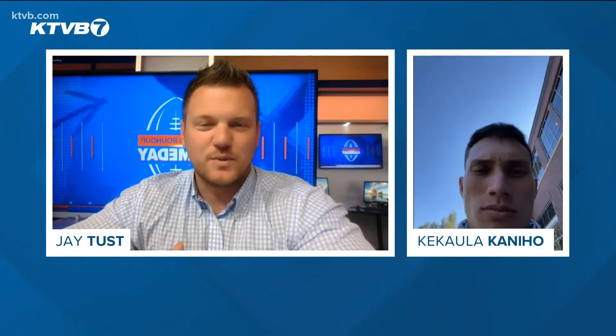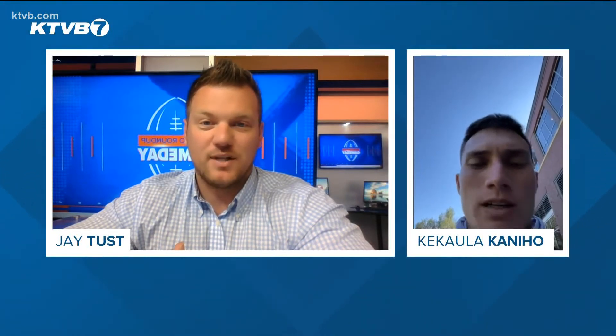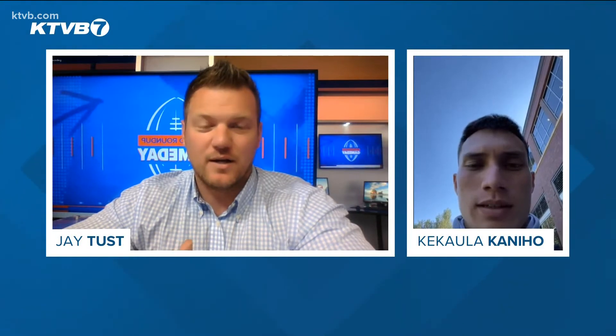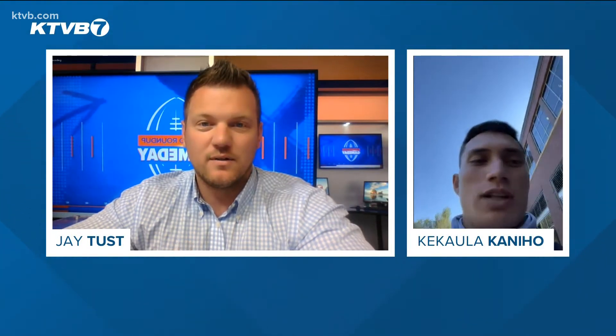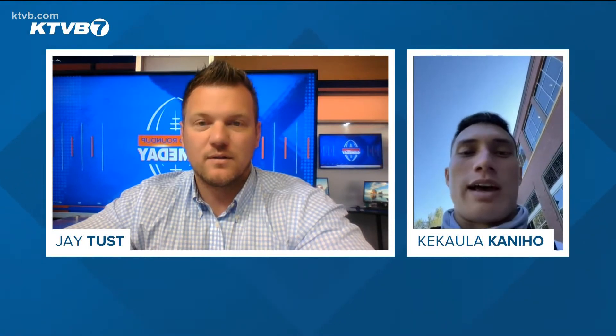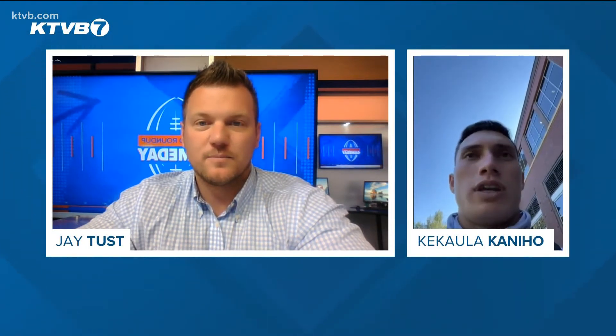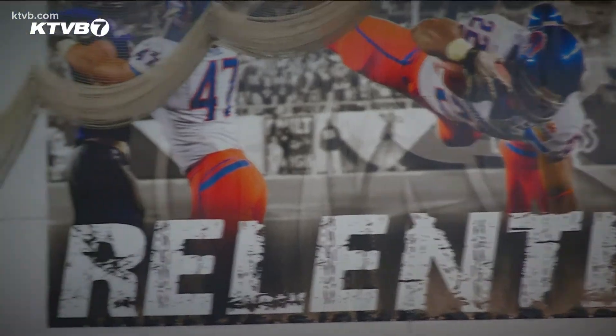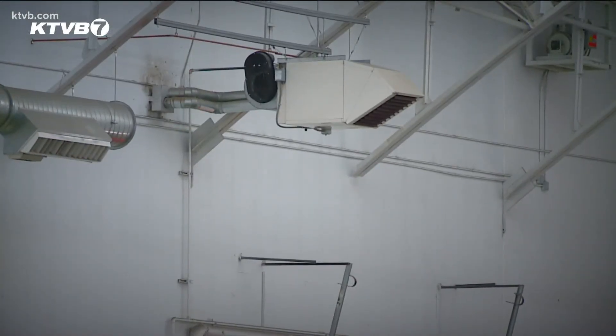We saw that you guys went down and handled the heat and humidity pretty well at Florida State. Will you guys be able to handle it again in Orlando? Yeah, we just talked about that after practice, actually — the hydration plan and the drinks that they have for us after practice. We've done some of those hot practices where we get in the indoor and crank it up, so we're doing as much as we can to prepare ourselves and our bodies to face that humidity. We're excited for the challenge.